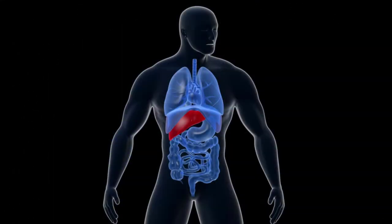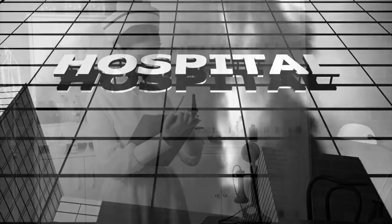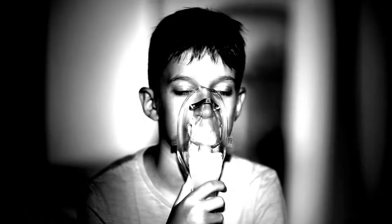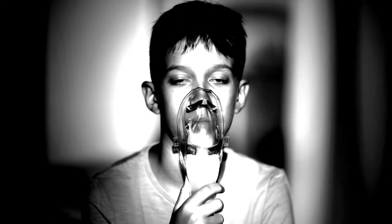But it also affects the liver, the pancreas, and the intestines. Only about 50 years ago, the prognosis for a child born with cystic fibrosis was very grim, with a life expectancy rarely over 10 years.